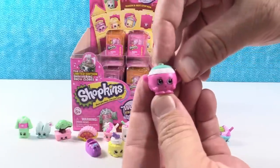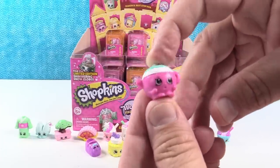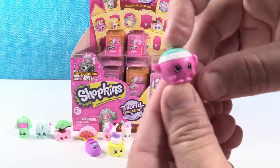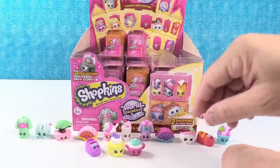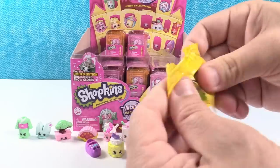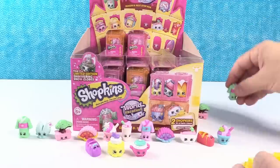Oh, is this a little teapot? It is — it's short and stout! Sing the song! I'm a little teapot, short and stout. I can't find it on the checklist... it's Ting Teapot. Ting Teapot — that makes sense. So this is a duplicate of that color.